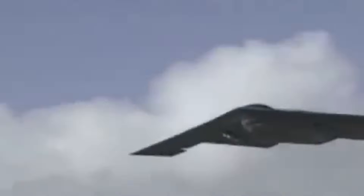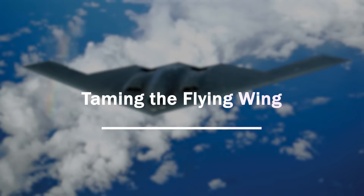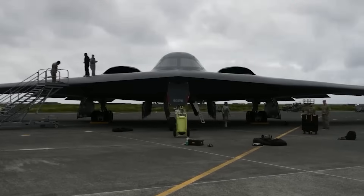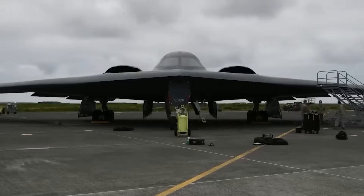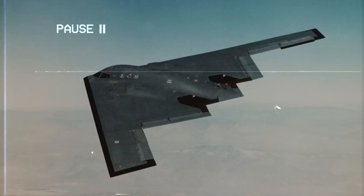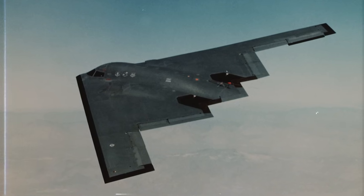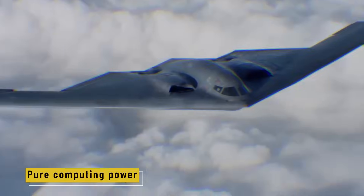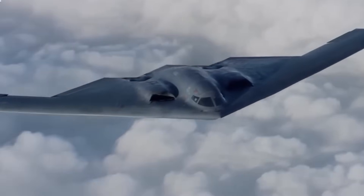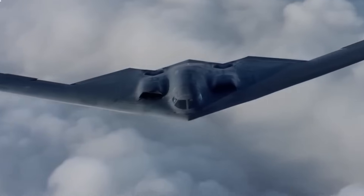Behind that delicate coating, you find something just as crucial — the brain and balance that make flying this shape even possible. Flying a B-2 is unlike flying any conventional plane. With no tail or vertical stabilizers, the aircraft lacks the natural stability pilots depend on. It should, by all rights, be unflyable. But in the B-2, that challenge is solved by pure computing power.